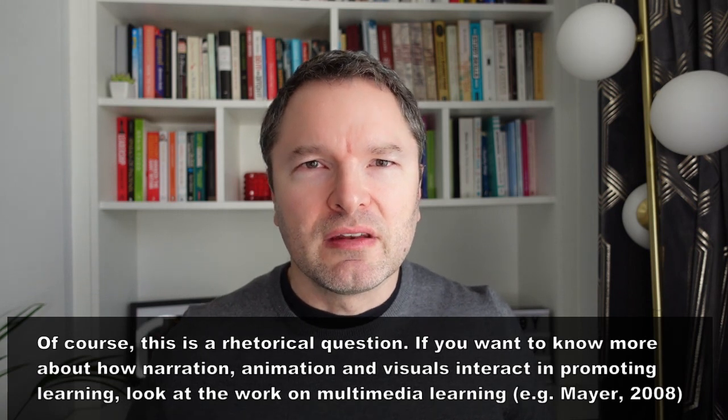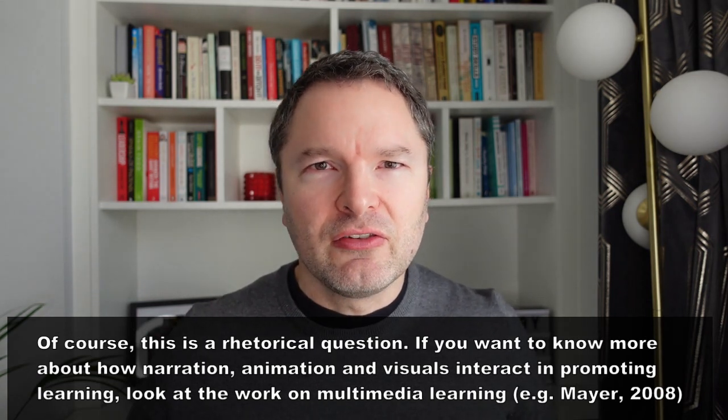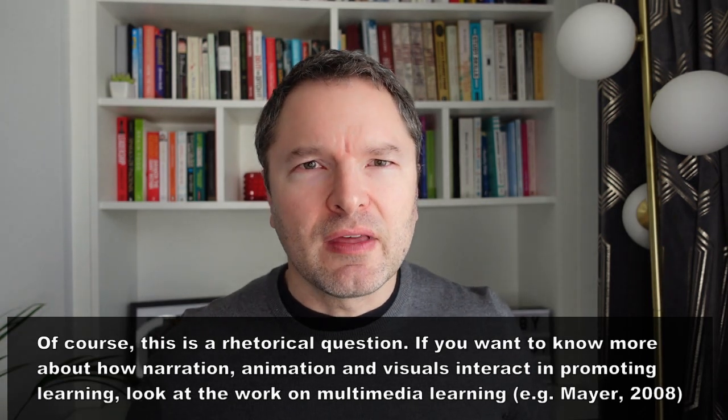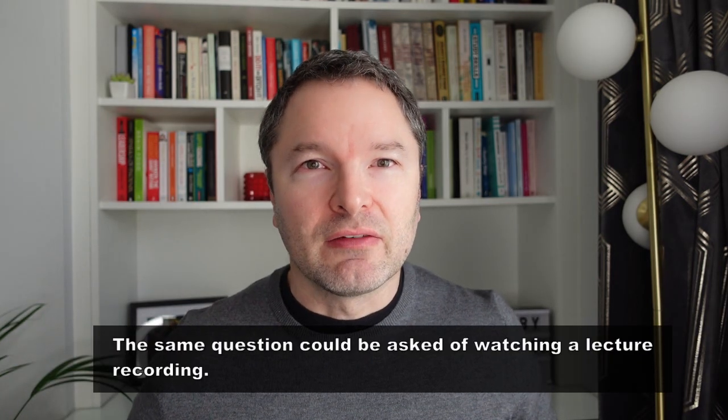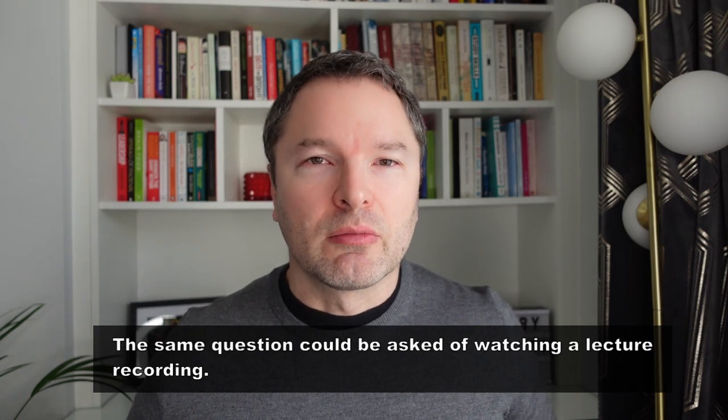A big conceptual problem with the learning pyramid is that it conceptualizes the learning activities as discrete entities, when in point of fact they're not. When was the last time you attended a lecture that didn't involve some presentation of audio-visual material in the form of PowerPoint slides or videos? In those instances, how much retention is that lecture producing? Is it the 5% retention associated with lectures? Is it the 25% associated with audio-visual material? Or is it a combination of the two — i.e., are the effects of the learning activities additive, promoting 30% total retention?